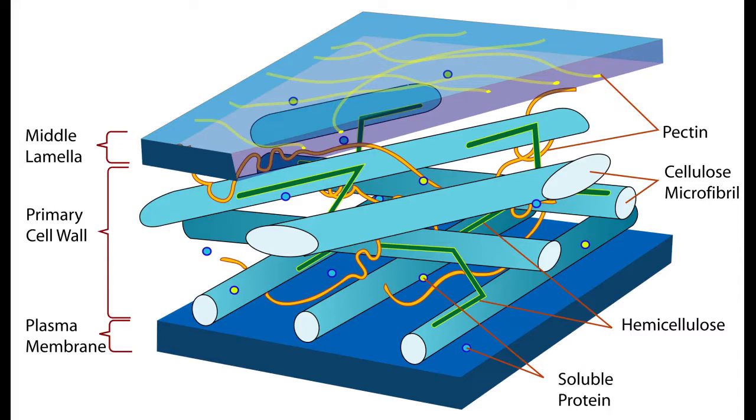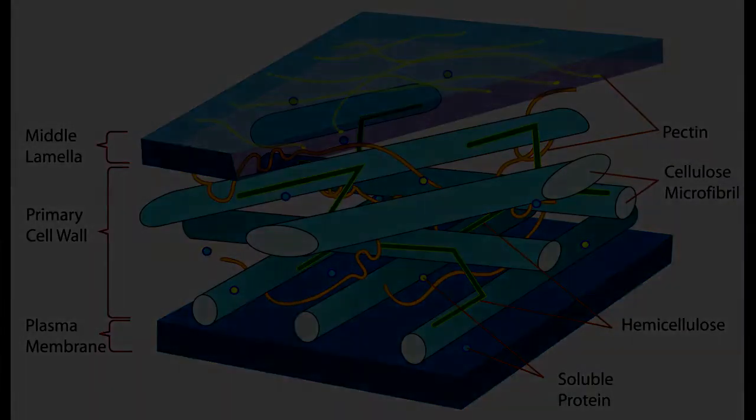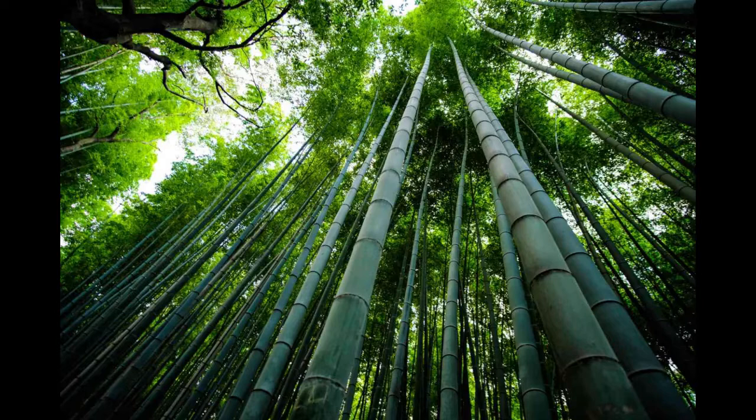So certain genes which stimulate the growth of bamboo plants make it grow much faster than other plants. This is today's science fact — hope you got some concepts related to why the bamboo plant grows so fast.